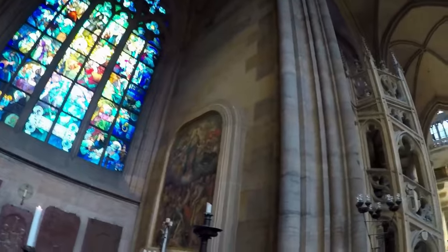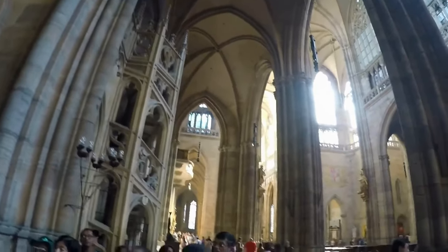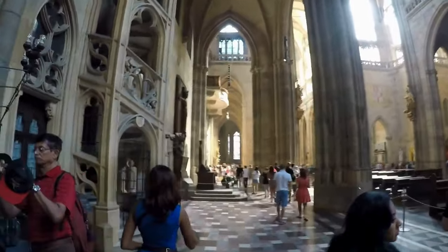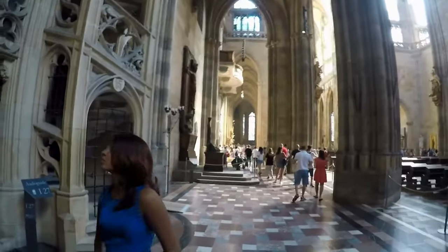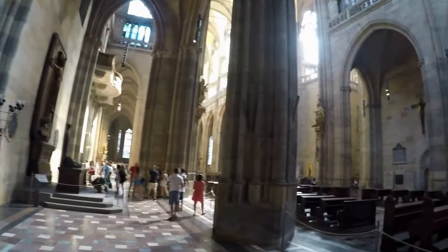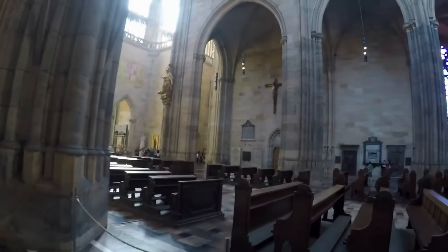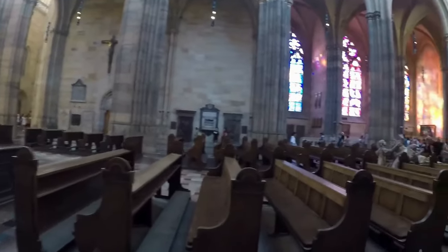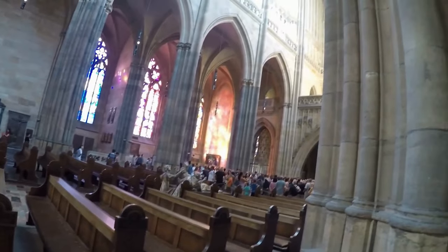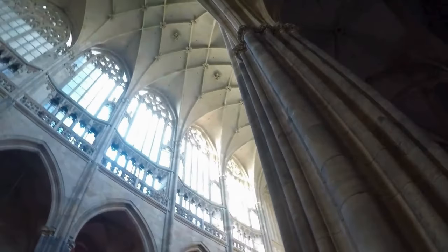Don't forget to admire the impressive gargoyles that decorate the cathedral's exterior. Inside, you will find remarkable stained glass windows depicting the Holy Trinity, a mosaic dating back to 1317 called the Last Judgment, and an awe-inspiring St. Wenceslas Chapel, which boasts a stunning altar adorned with over 1,300 precious gemstones. Furthermore, although not frequently exhibited, the Czech crown jewels are also housed here, typically displayed once every eight years. Make sure to climb the cathedral's 97-meter main tower for breathtaking panoramic views of Prague. Visitors are also welcome to attend mass at the cathedral.